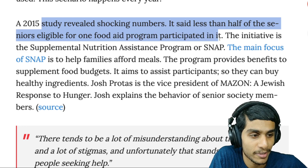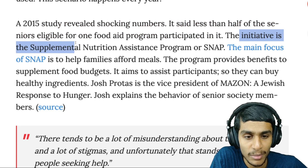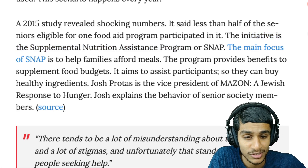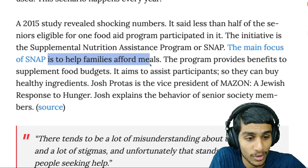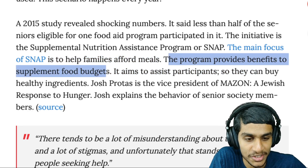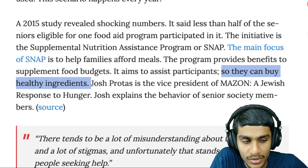A study revealed shocking numbers: less than half of seniors eligible for food aid programs participated in the initiative — that's the Supplemental Nutrition Assistance Program, or SNAP. The main focus of SNAP is to help families afford meals by providing benefits to supplement food budgets, assisting participants to buy healthy ingredients. Unfortunately, there tend to be a lot of misunderstandings and stigmas around the SNAP program that get in the way of people seeking help.